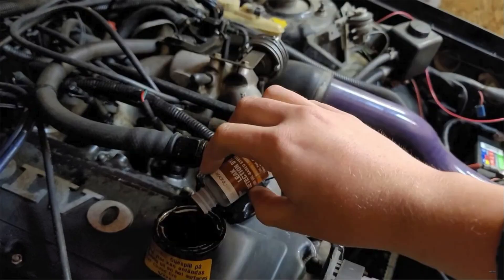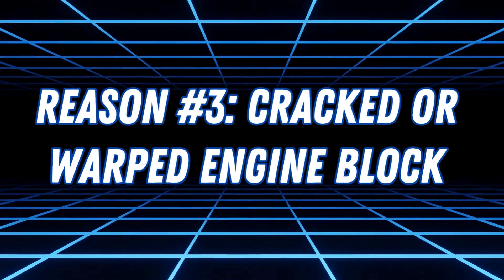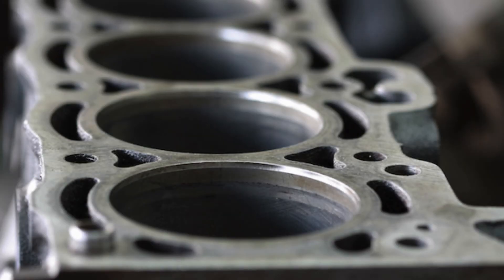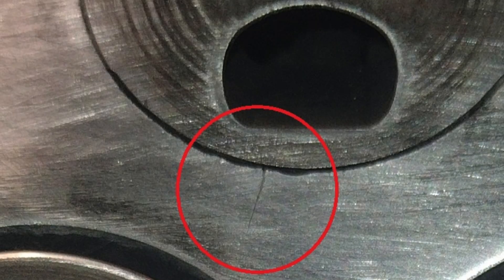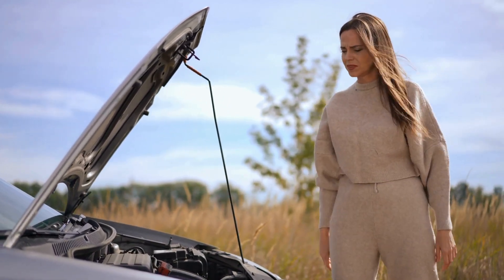Pressure testing and dye testing can help pinpoint the problem. Reason number three: cracked or warped engine block. The engine block is the core of your engine, housing cylinders, pistons, and oil passages. If it cracks, coolant can leak into the oil, causing severe engine damage.